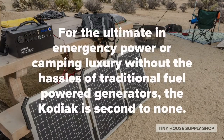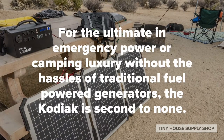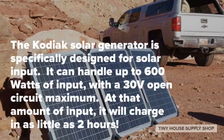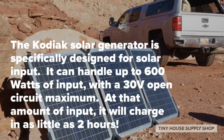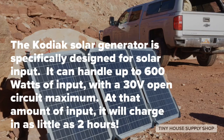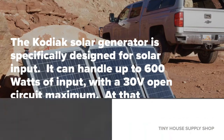For the ultimate in emergency power or camping luxury without the hassles of traditional fuel power generators, the Kodiak is second to none. The Kodiak Solar Generator is specifically designed for solar input — it can handle up to 600 watts of input with a 30-volt open circuit maximum, charging in as little as two hours.